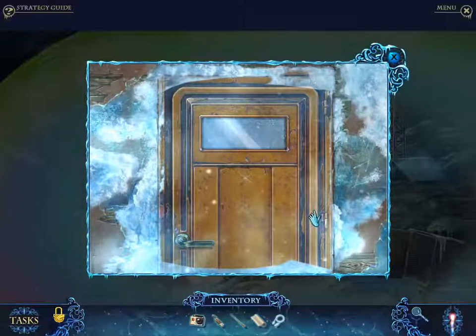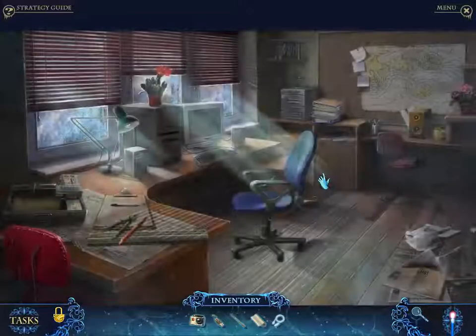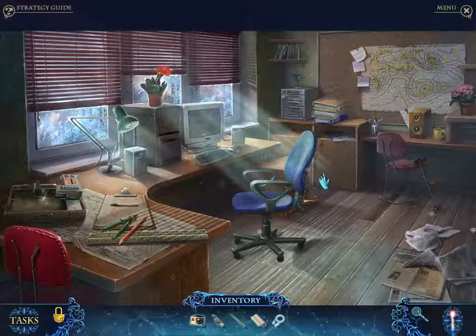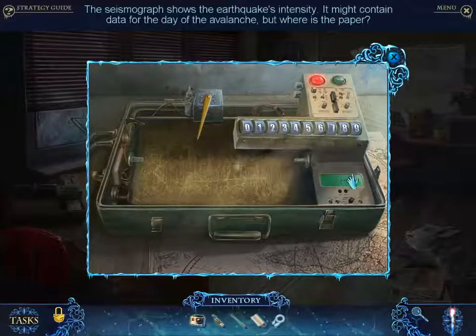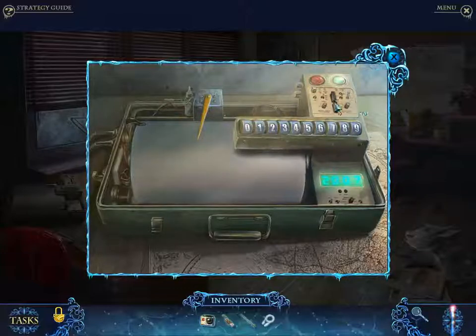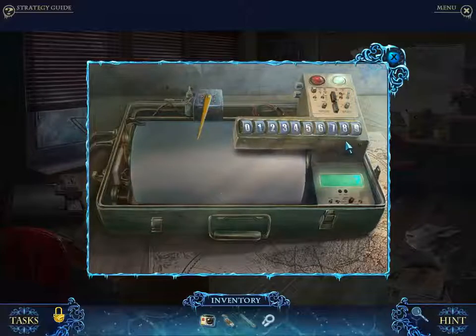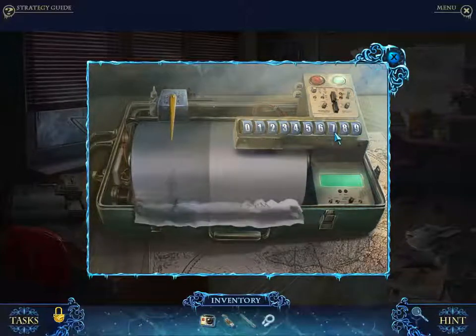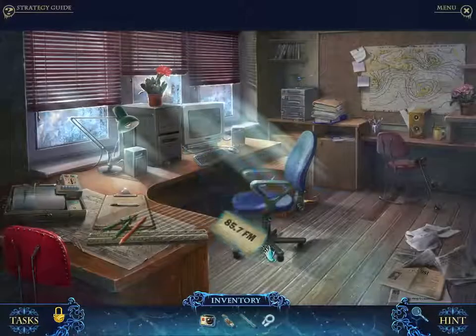I actually really enjoyed Phantasmat 1. I don't want to weigh in on which one is better until I've played them both. Both of them don't have maps and have a lot of backtracking — and neither one has a good hint system. Let's do that — come on, seismograph, let me know what the code is. So 2007: zero, zero, seven. 87.5 FM — okay, let's check it out.